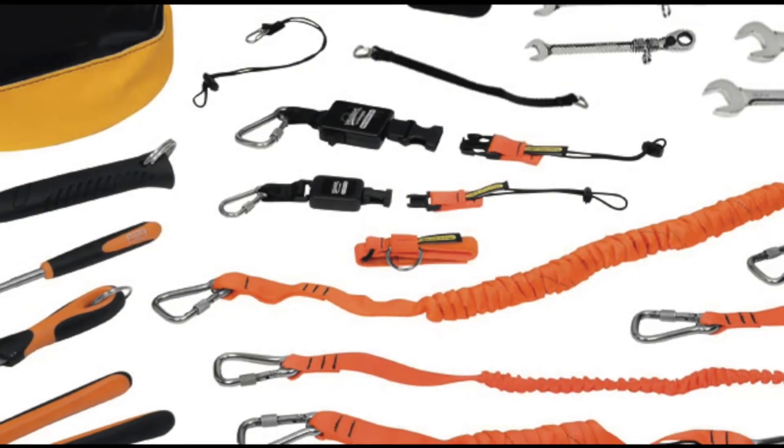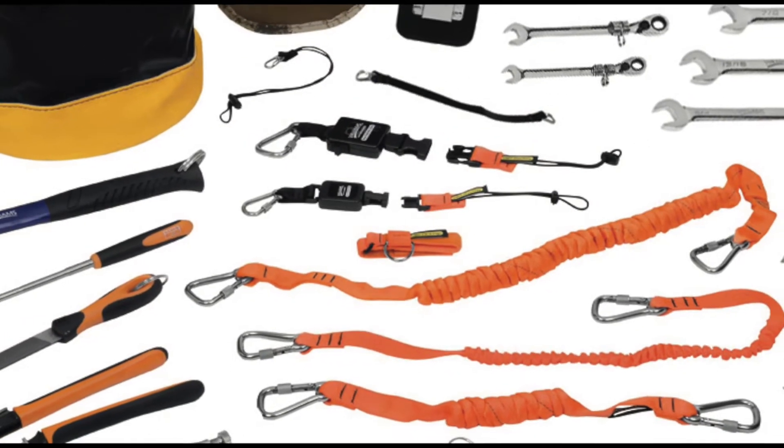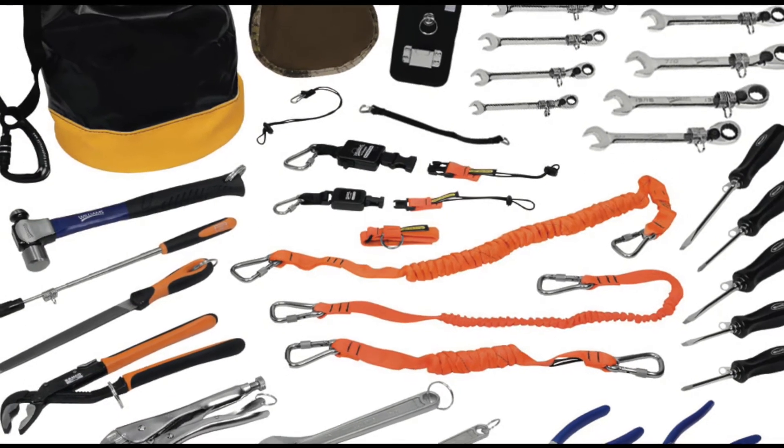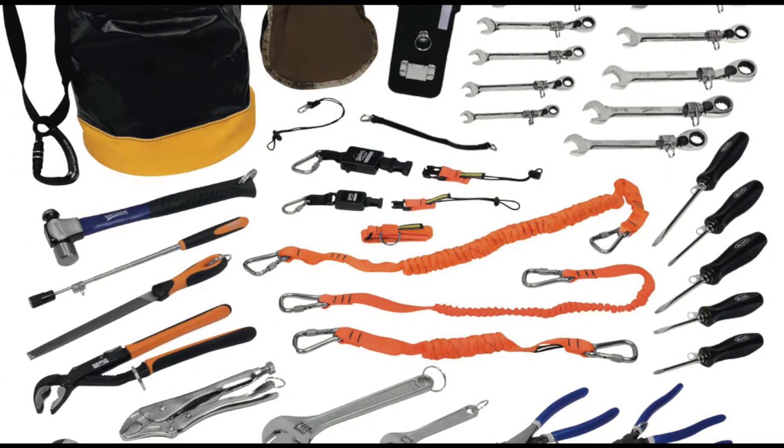By implementing the Williams Tools at Height program, you are taking a proactive approach to safety, potentially saving lives and preventing injury and expensive damage to tools and equipment.